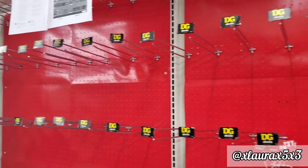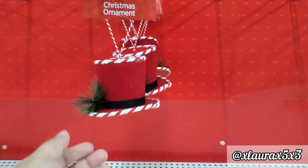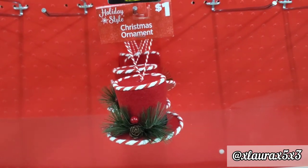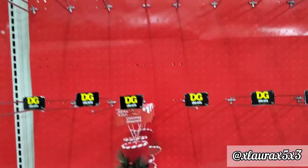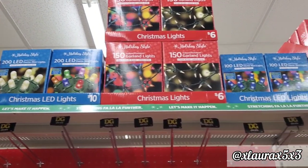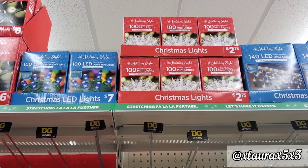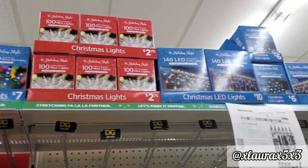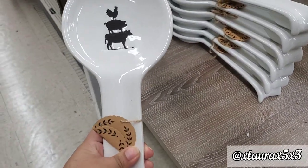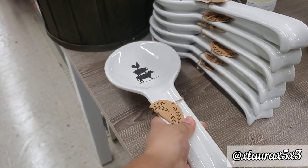This is where their ornaments are supposed to be, so definitely hit that notification bell so you'll be notified when I upload part two. This is a hat ornament for $1.00. I also wanted to show you the spoon rest — they are new, very farmhouse, for $5.00.